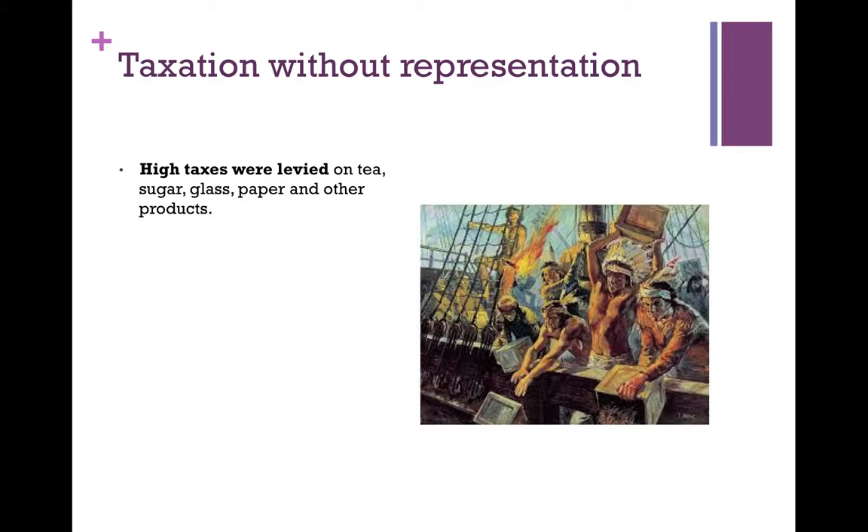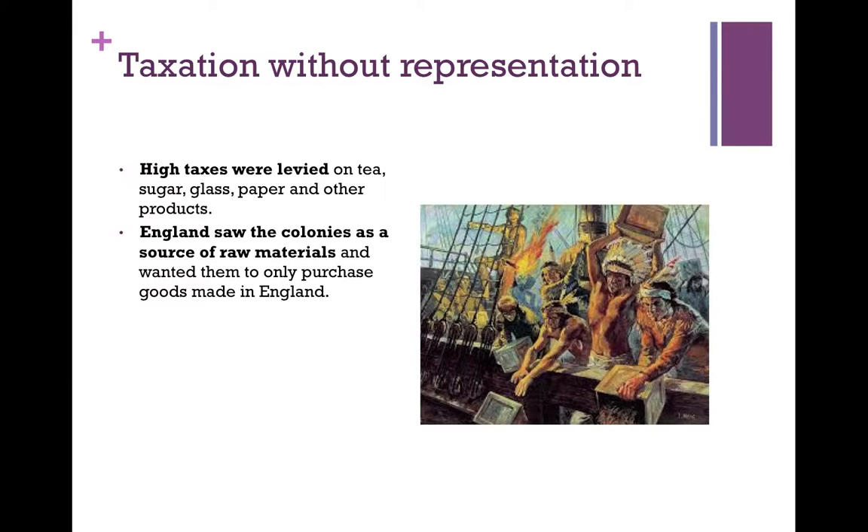High taxes were levied on tea, sugar, glass, paper, and other products, which made the cost of living very expensive in the colonies. England saw the colonies as a source of raw materials and wanted them only to purchase goods made in England. They didn't look at the colonies as a self-governing unit with rights.